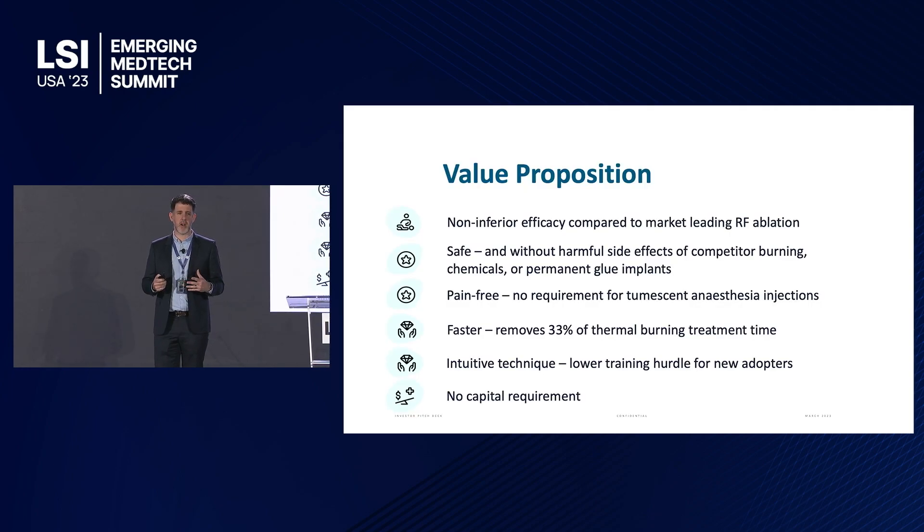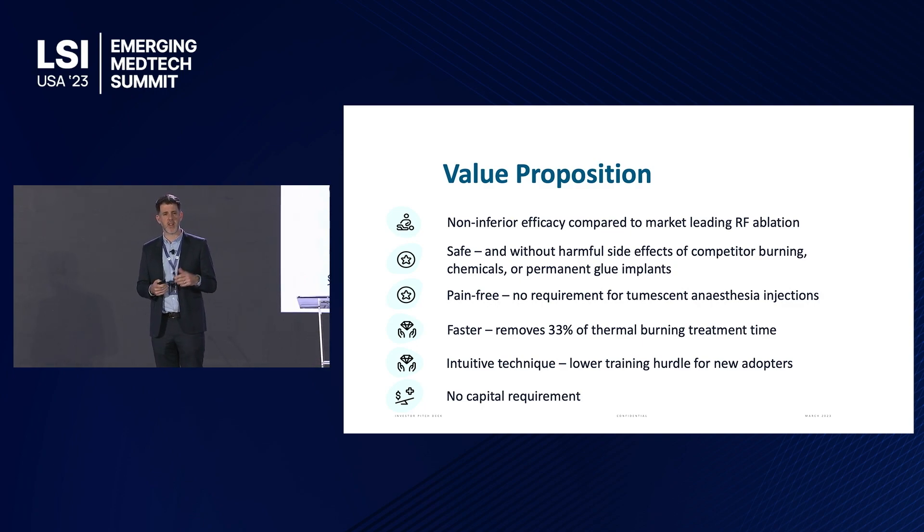The value proposition is clear: it's non-inferior to market-leading thermal ablation, it's safe, it's pain-free, and it doesn't have the harmful side effects of competitors. It's faster for physicians because they don't need injections to prepare for the technique, and it's intuitive with no capital requirements.